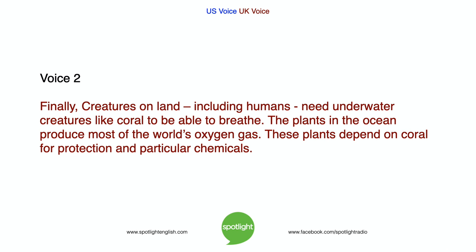Finally, creatures on land, including humans, need underwater creatures like coral to be able to breathe. The plants in the ocean produce most of the world's oxygen gas. These plants depend on coral for protection and particular chemicals.